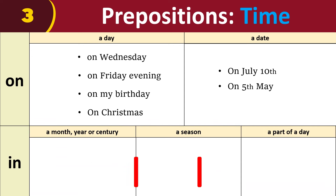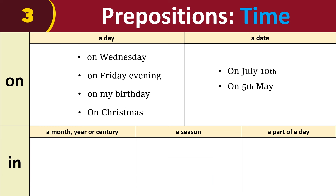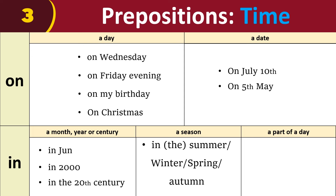We use 'in' for a month, year, or century, and a season, and a part of a day: in June, in 2000, in the 20th century, in the summer, in the winter, in the spring, in the autumn, in the morning, in the afternoon, in the evening.